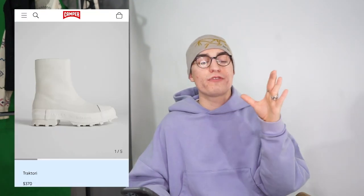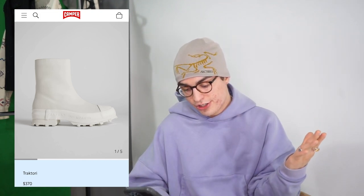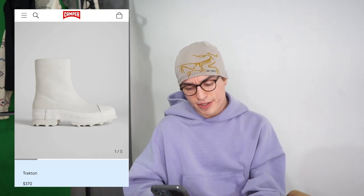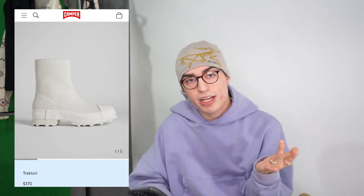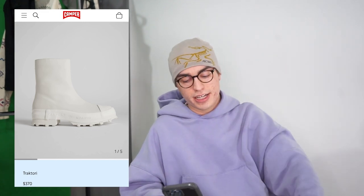Next up is another one from Camper, but it's from the Camper Lab collection, which is a lot more eclectic, vibrant, and almost futuristic-looking. It's the Traktori boot — white, very futuristic, super sick. They run for $370 new, but you can find them on sale. I've contemplated these before. I feel like this all-white pair I would wear a lot. It comes in a lot of different colors too.